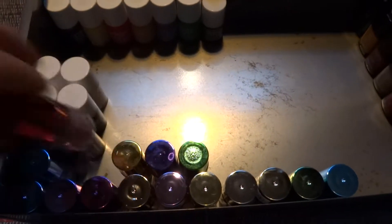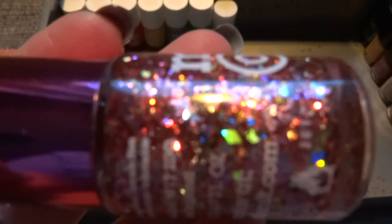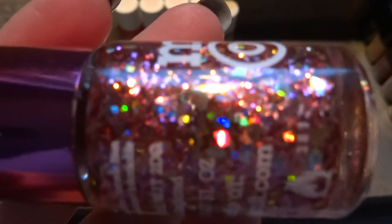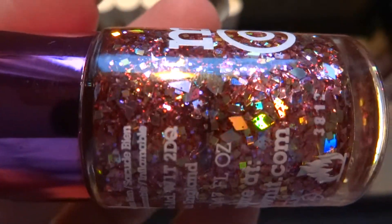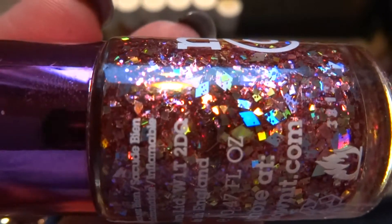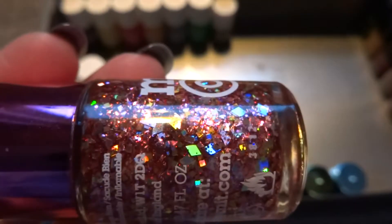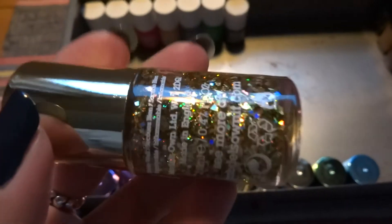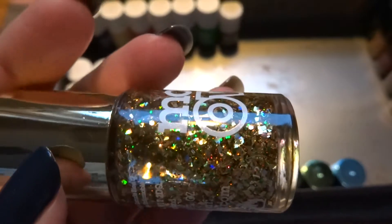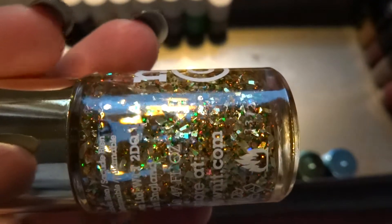Then we have this pink one — let me see if my camera can focus on it so you can see all the goodness inside. It has silver holographic parts, gold, and pink. This is called Hot Stuff. So it's all disco songs.